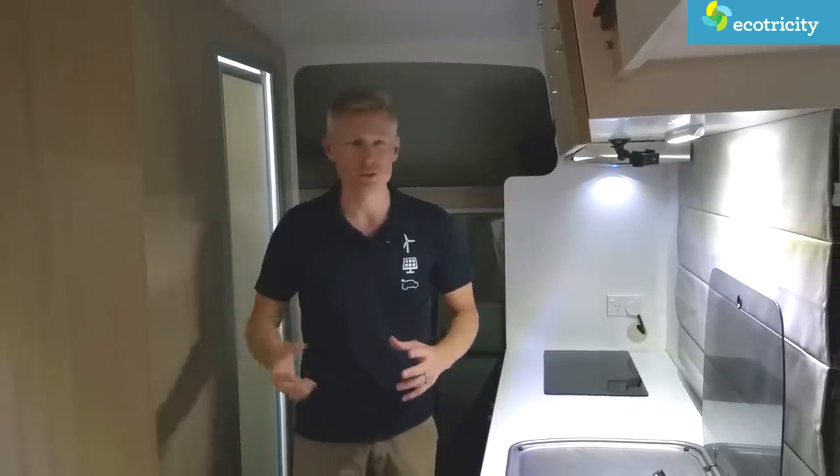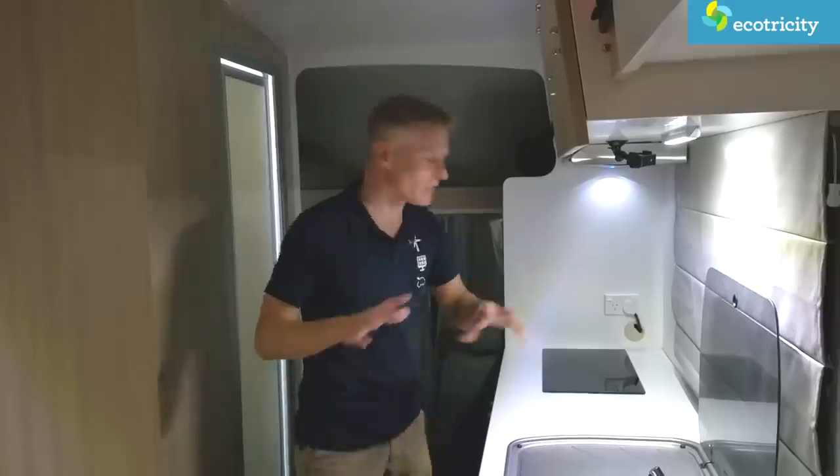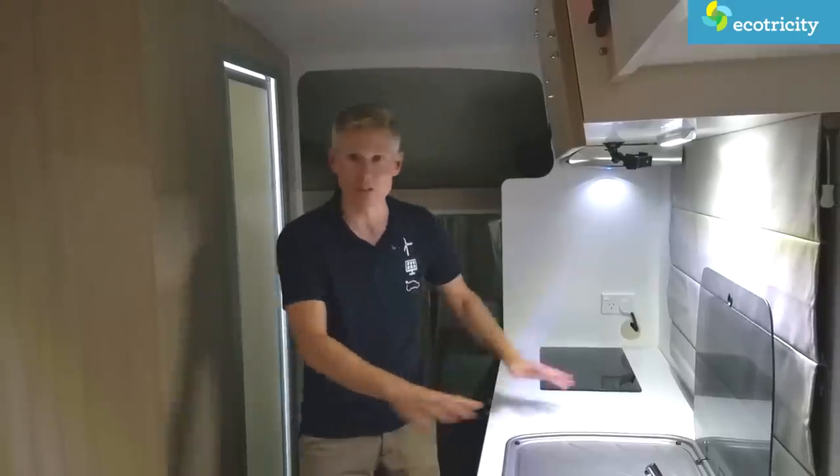One of the worst things about camping is the food. Typically people don't cook — they just reheat, open cans of processed food and all that. I'm going to try something completely different: cook a real meal, and see if it's possible in this little electric micro kitchen. So let's get cracking.